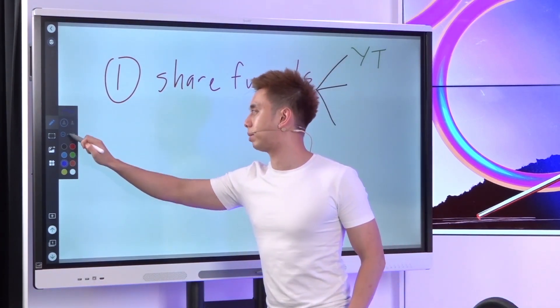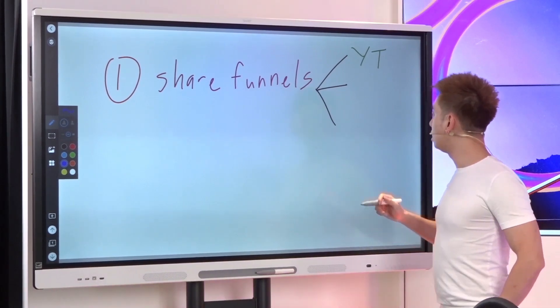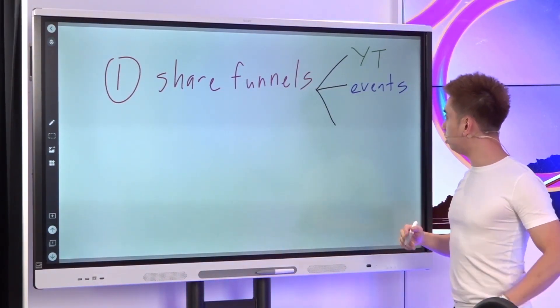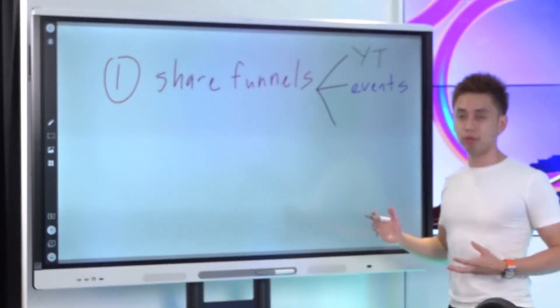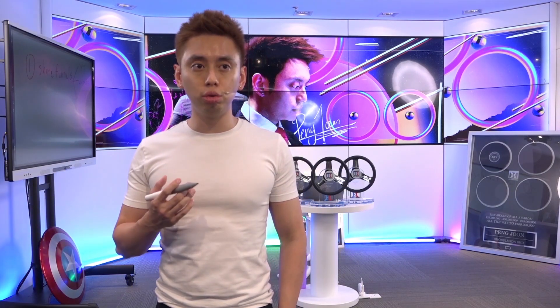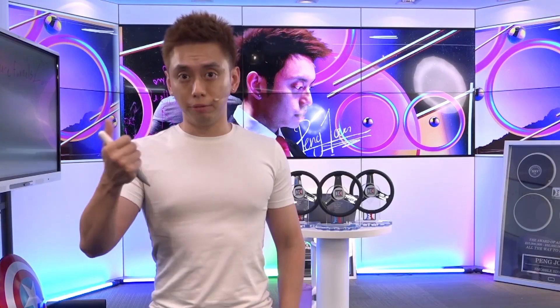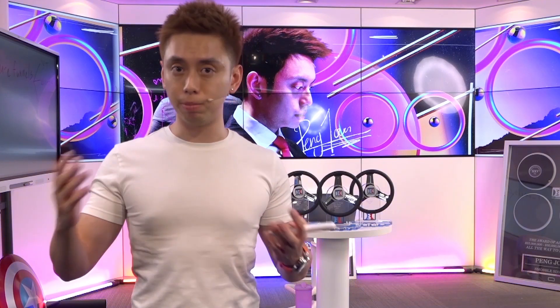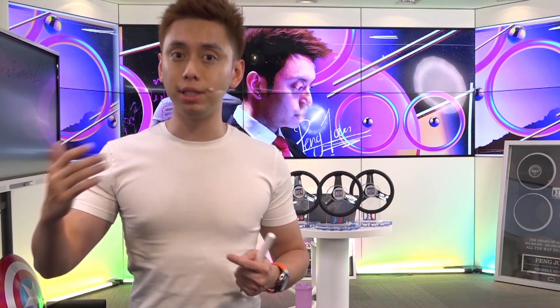The second way to get people clicking your share funnels and utilizing them — one of my favorites hands down — is through events, whether live or digital. One of the ways I've gotten 100 plus people in one weekend is through an event. I've been doing events for a really long time, and in the last couple of years I've woven this into my events. If the event is about teaching people how to build a sales process, I come from the angle of: here are funnels I've already built for you — go download them, copy them, implement them. I would give out these share funnel links as part of the event.